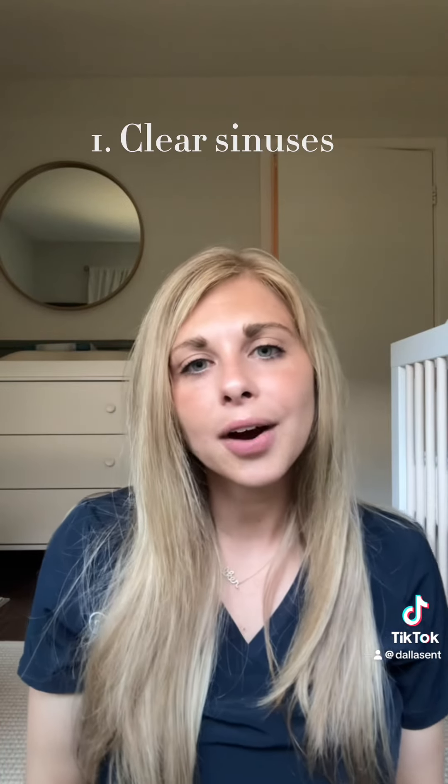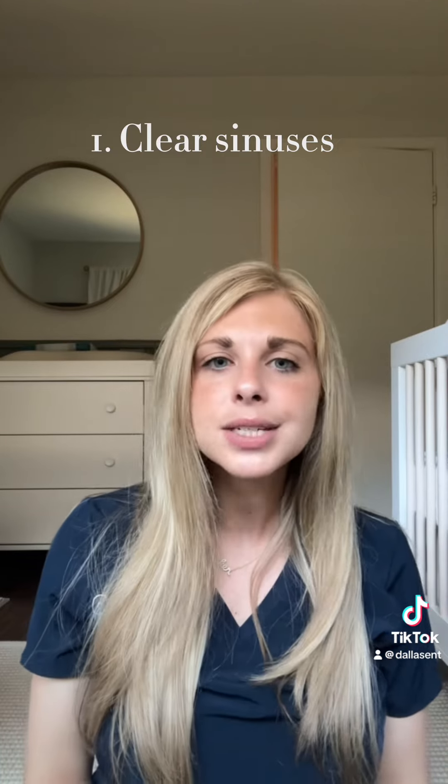So we're going to do a little 'what to do if your baby is congested and how to help alleviate their symptoms.' You first want to start out by clearing out the sinuses, and there's a couple of ways to do that.